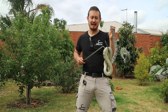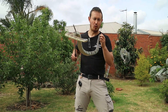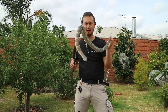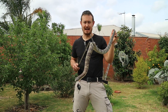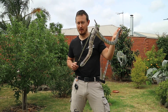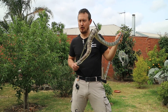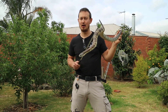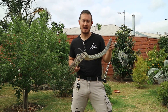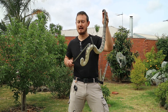The venom of an Eastern Tiger Snake is one of the most potent in the entire world, and it's extremely deadly to humans. The venom contains extremely powerful neurotoxins which can cause paralysis and muscle weakness. It also contains venom that affects clotting in your body, and myotoxins which can destroy your muscles across your entire body. All these venoms take effect simultaneously, and if you're bitten by a tiger snake, you can die in as little as half an hour.